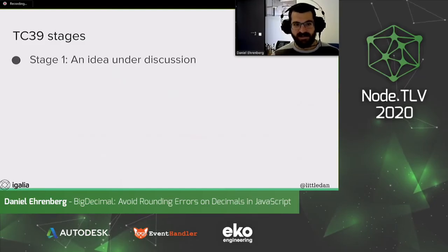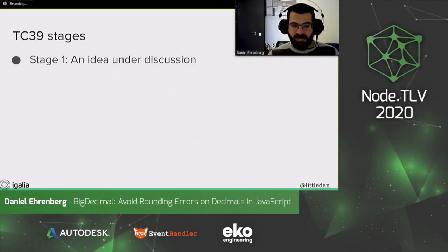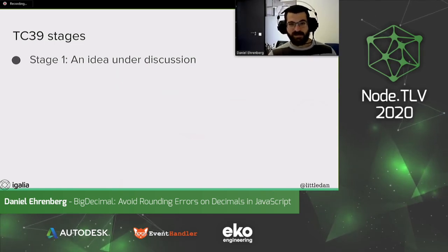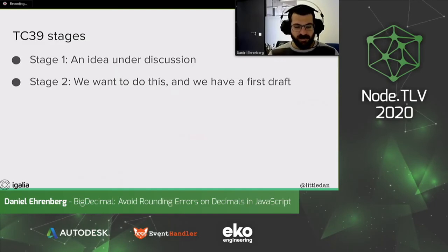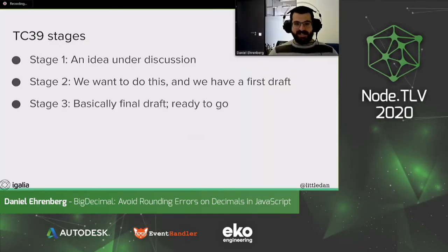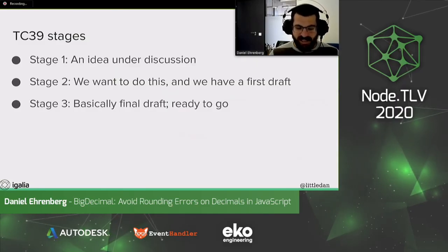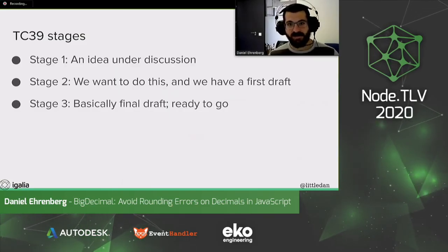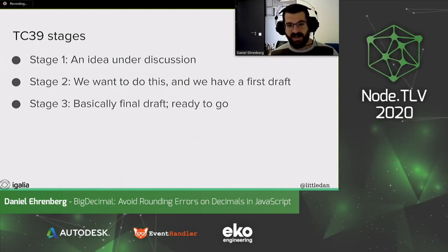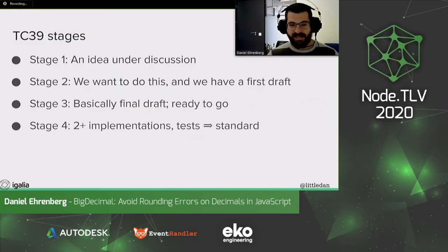TC39's process for new language features goes through four stages. At stage one, an idea is under discussion — we're talking about it in committee, but we haven't really decided whether we're doing it yet, and maybe we don't even know exactly what it will look like. At stage two, we do want to do this idea; we have a first draft that the committee kind of likes. At stage three, we have a pretty final draft — we've talked through everything we can, and it's ready to go for implementations. Before stage three, we might have some early implementations like in Babel or polyfills. After a proposal gets to stage three, more engines will implement and maybe even ship the feature. At stage four, we have multiple implementations, we have tests, and it's ready to go into the standard.